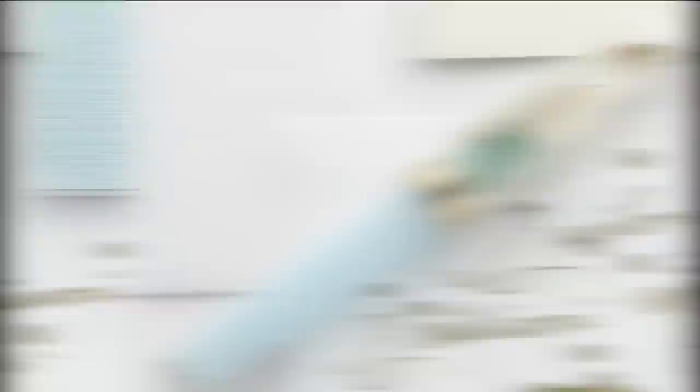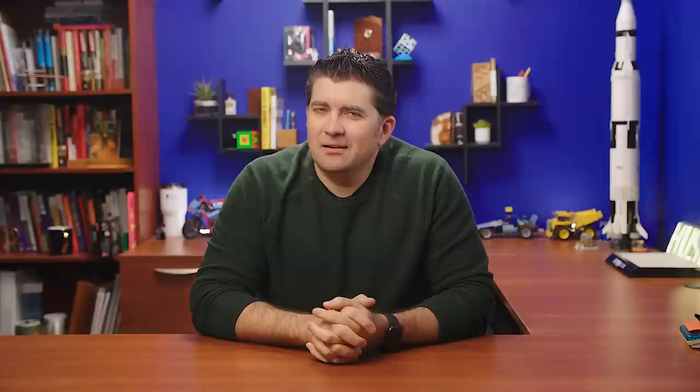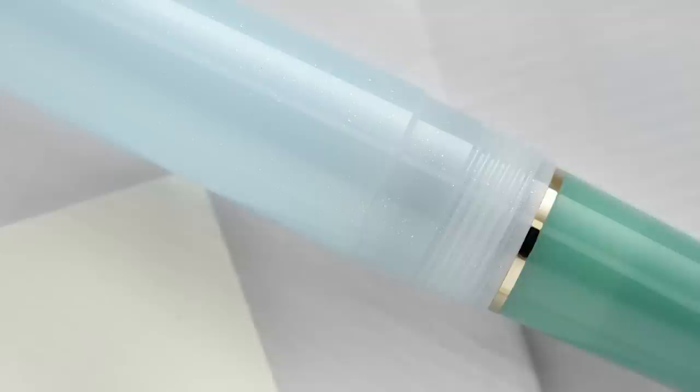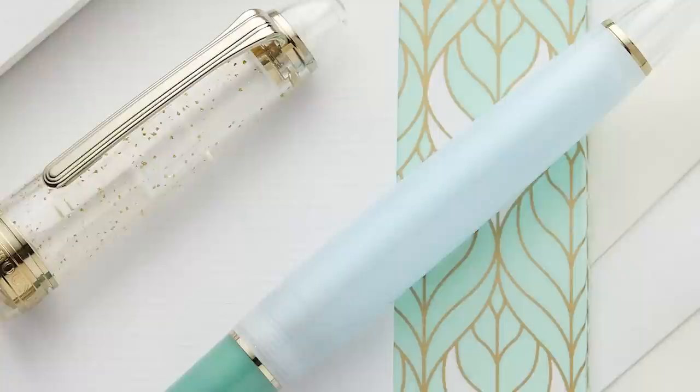Our first one is the Sailor 1911S Shikiori Minori. This is the fifth anniversary of the Shikiori series of pens. It's Sailor's smallest version of their 1911 pen, with a 14-carat nib — a great writing pen. They did some interesting things with the color on this one. It's got a clear cap with gold glitter, all gold trim, a fairly translucent blue body with a green grip. Very much a multi-color, multi-translucent pen.